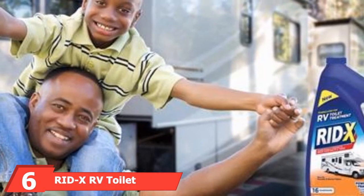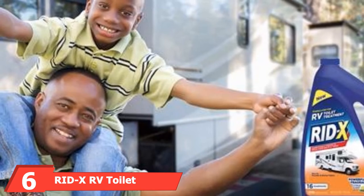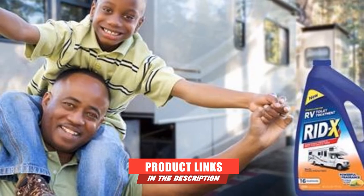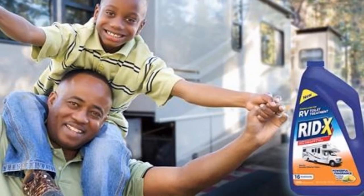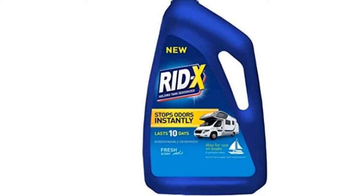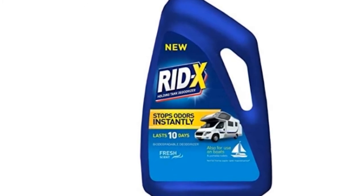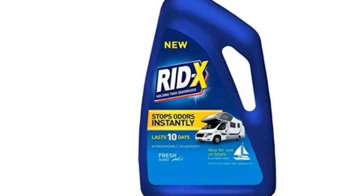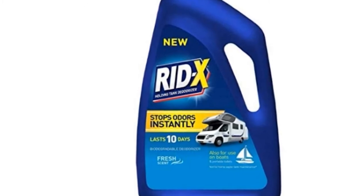Next at number six, we have RID-X RV Toilet Treatment. This product takes on tank sludge like a champ, leaving it smelling fresher than ever. This can be credited to the natural bacteria in it that can easily break apart tissue and all other forms of waste. In fact, it contains strong cellulase enzymes which tackle the waste head-on.